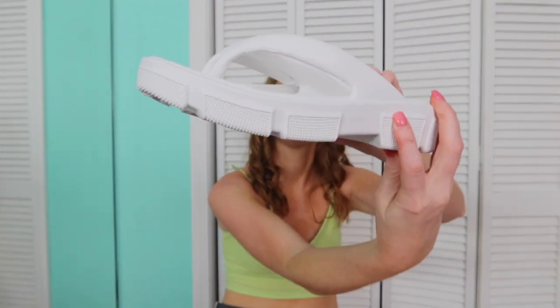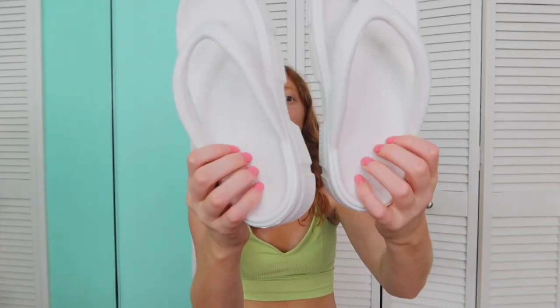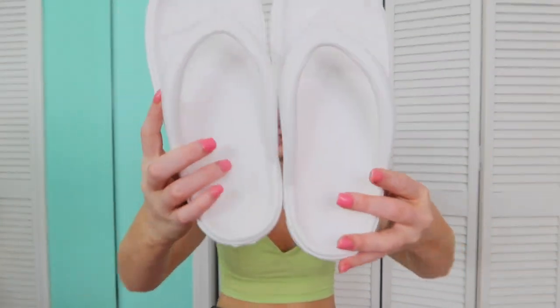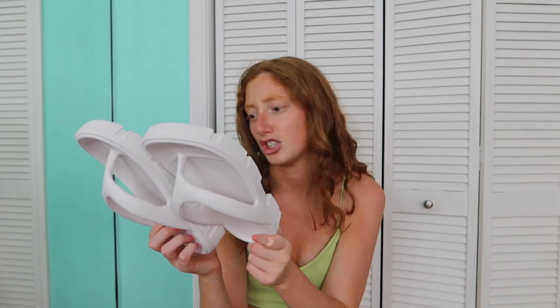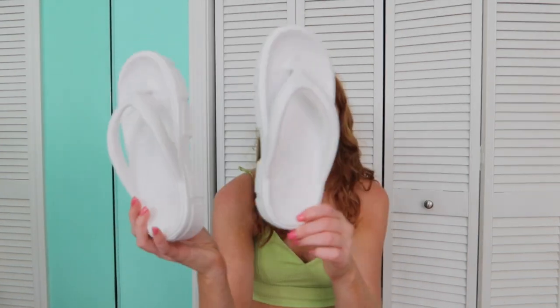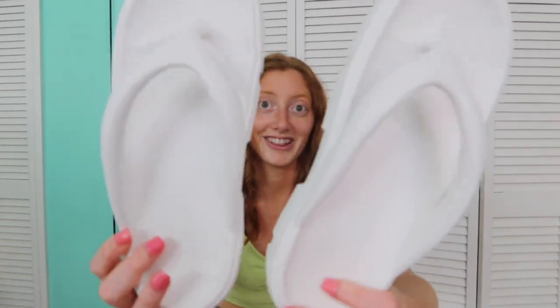One of my other favorite things that I almost didn't add to the order — I'm really glad I did — are these flip-flop versions of those squishy cushion cloud slides. They're white and so freaking cute. They have a very slight platform and all of it is that cushiony material. I wear a size 9 and got a 39/40 in European sizing. So stinking cute and affordable.